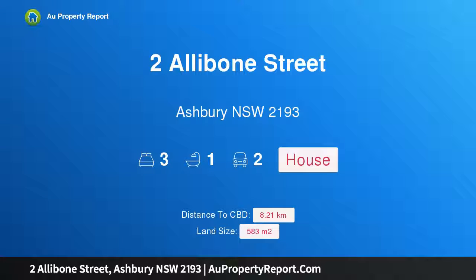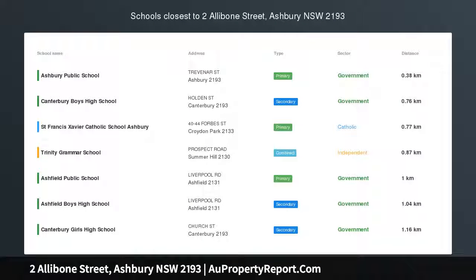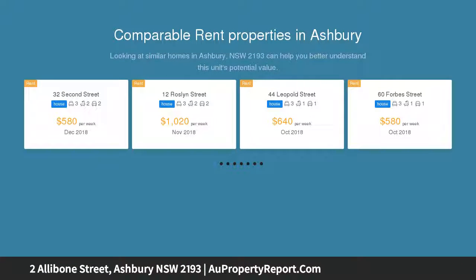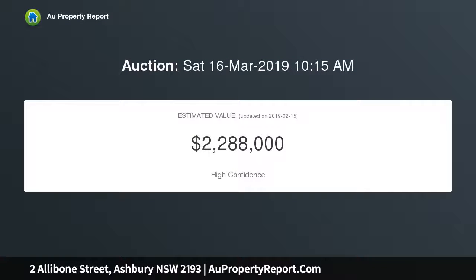Introducing 2 Allibone Street, Ashbury, New South Wales 2193. Positioned on the enviable high side of the road with approximately 582 sqm of land, this solid three-bedroom home sits opposite the popular Peace Park, offering a sought-after lifestyle opportunity. The elevated position presents potential to capitalise in the future — live in now or rent out with scope to add value later.